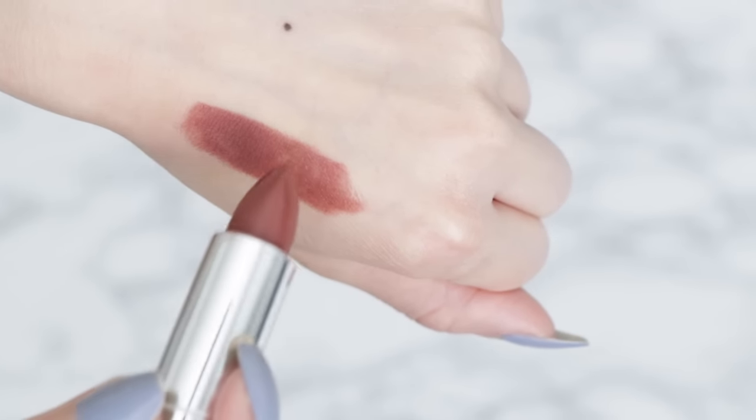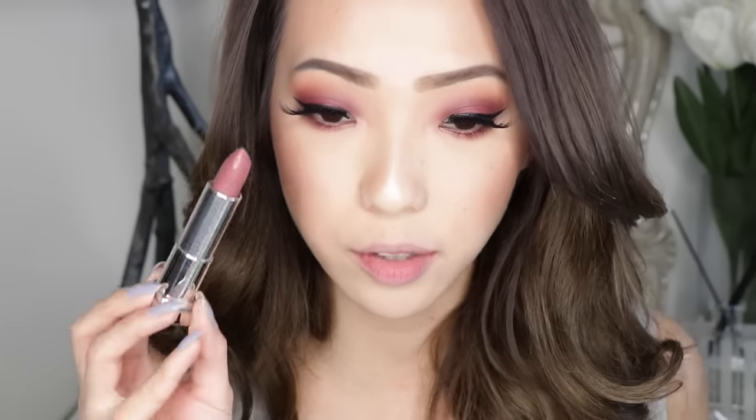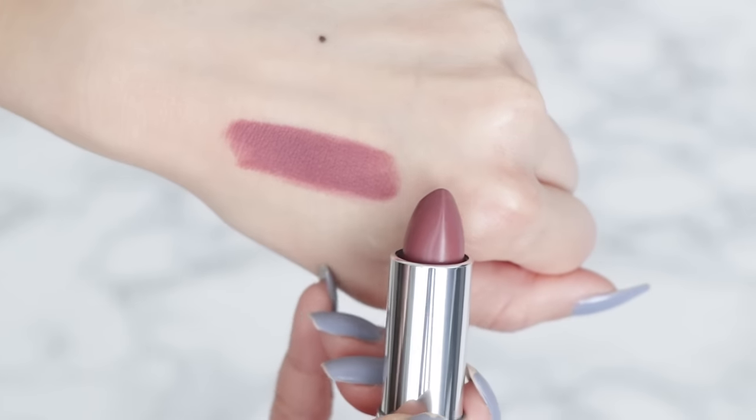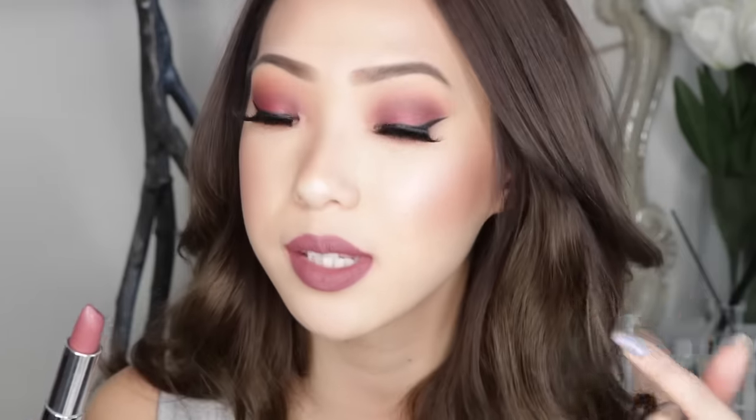Next is Toasted Truffle, which looks like a really pretty deep chocolate brown. And the last shade is Brown Blush, which kind of looks like a brown with a hint of berry or purple in it. This is a very unique brown shade because it has that purpley pink in it, which makes it so pretty, and it kind of matches the eyeshadows I have on today, which I absolutely love.